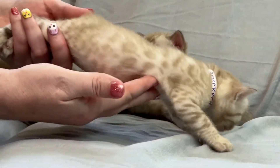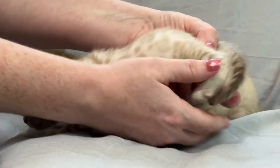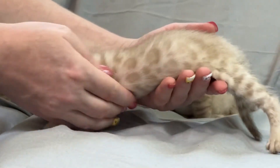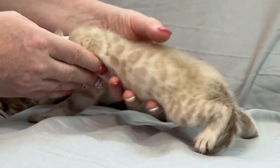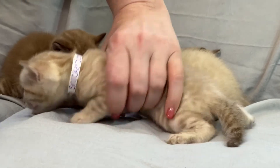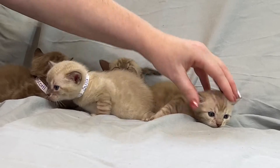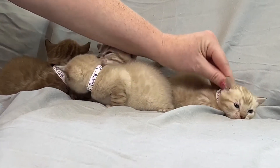I'd definitely say breeder quality for sure. I love that — so well spaced, pretty dark. The pattern is just going to get darker and darker over time. Even one more week, it's going to be so dark.